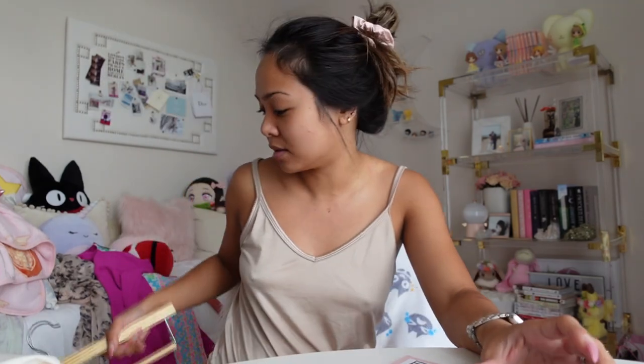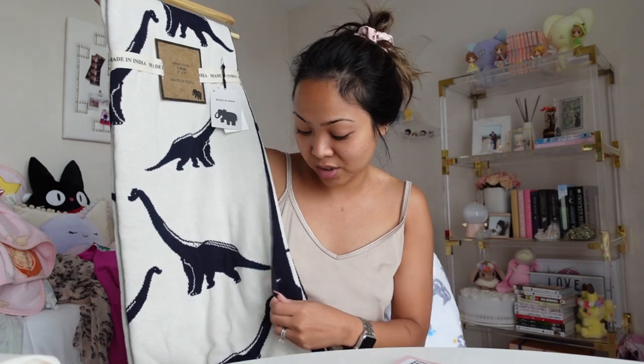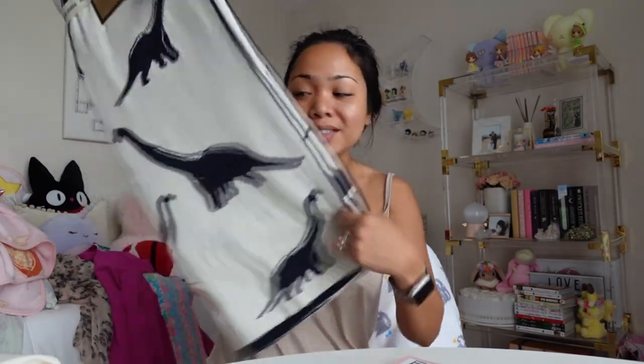I just wanted to browse TJ Maxx and ended up finding things. I got him a new blanket — this I absolutely love. It's 100% cotton. It's always the ones that say made in India — they're just the softest blankets. I have a few of these in Liam's room and I've washed the ones we have and it's perfect. I love the quality of these blankets. I got him one with dinosaurs. He hasn't seen this yet so he's going to be so excited because if you know him, he loves dinosaurs.